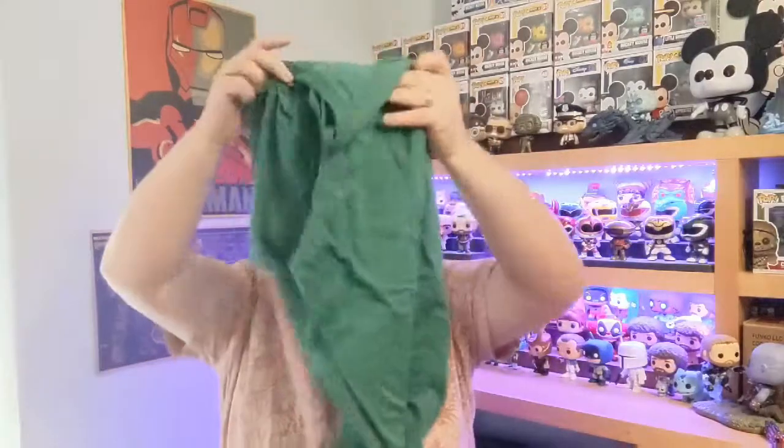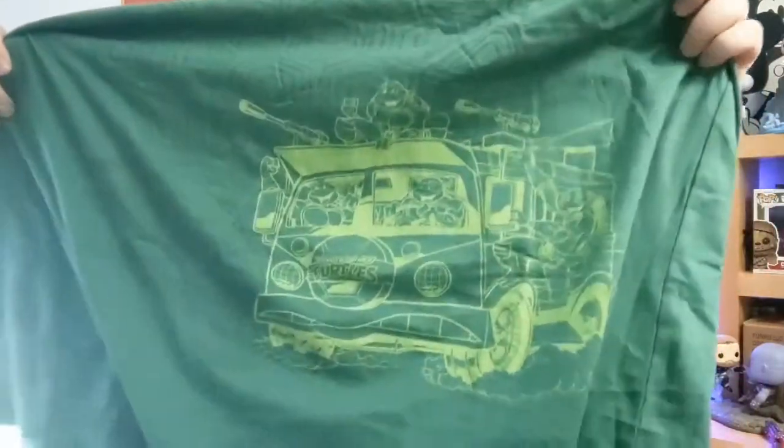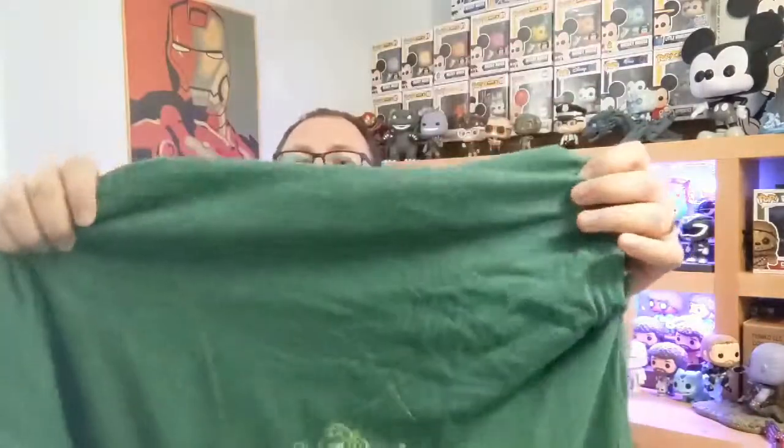There is a slight issue — I'll get to that. So first off, this is the one that I've already worn. This is a green Teenage Mutant Ninja Turtles t-shirt. Down the bottom there, you have the turtles in the turtle van. It's got a shell effect on it as well. Really, really like this — really cool t-shirt, really happy with that one.